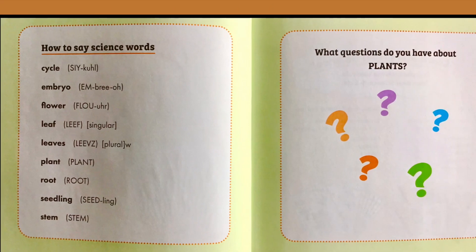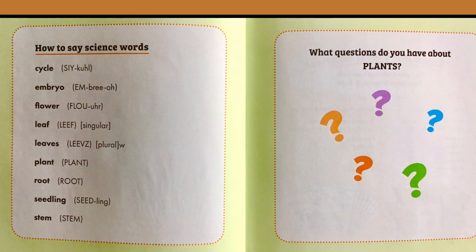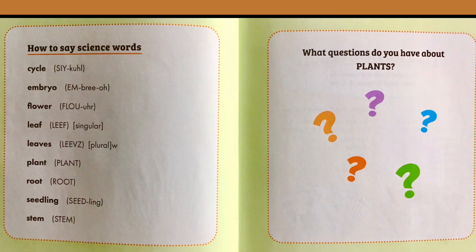This is a helpful tool to help you pronounce science words: cycle, embryo, flower, leaf, leaves, plant, root, seedling, stem.